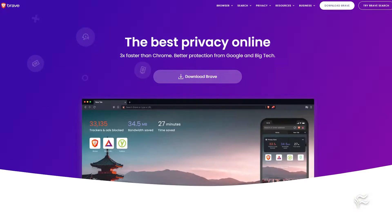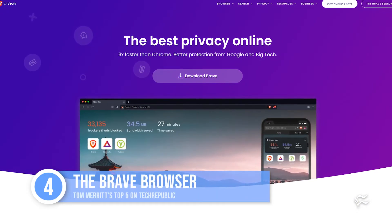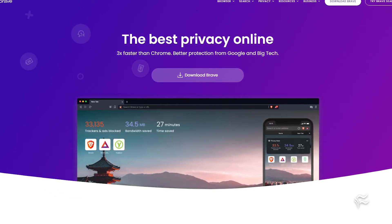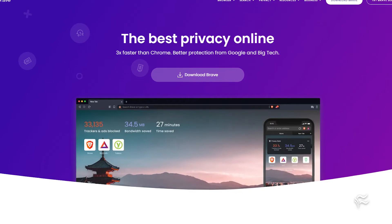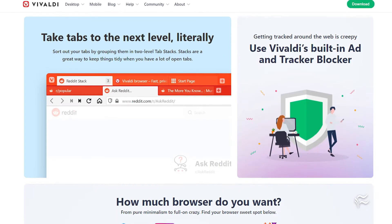Sliding in at number four: the Brave browser. Want the compatibility of Chrome but want nothing to do with Microsoft or Opera's Beijing-based owners? There's US-based Brave, which makes privacy and security its main selling point, with ad blocking and private browsing — even Tor — all on by default, out of the box. It also supports decentralized tech like IPFS, blockchain domain names, and more.